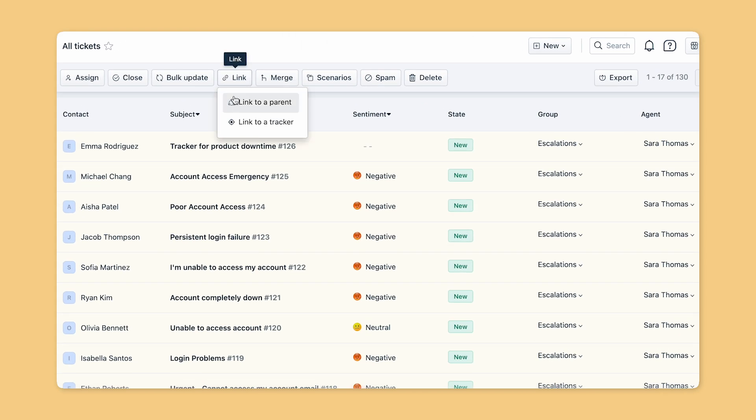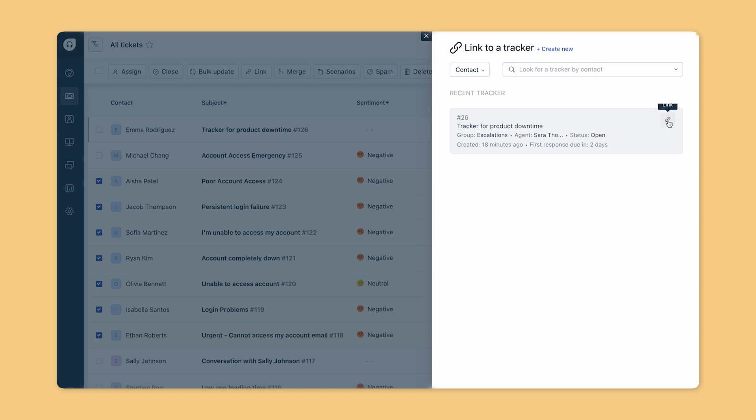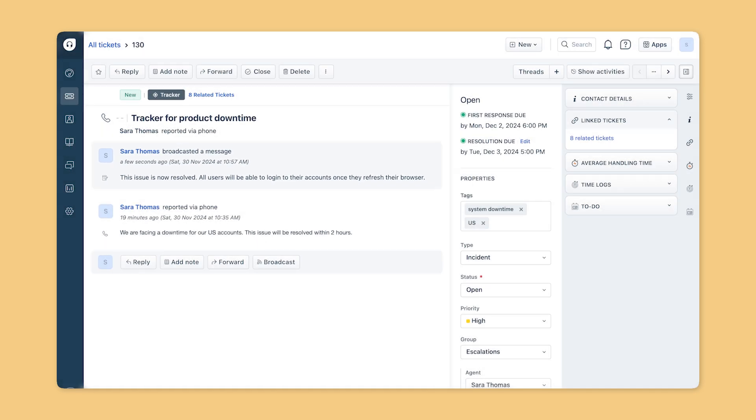The agent managing the master ticket can share an internal broadcast message, which individual agents can relay to their customers with just one click. This saves hours of repetitive manual updates and follow-ups, enabling your team to focus on delivering exceptional service.